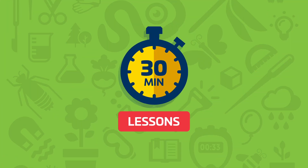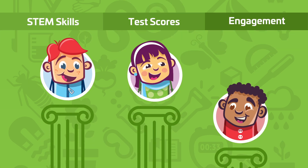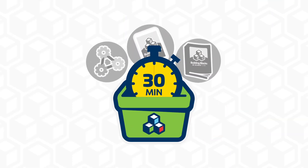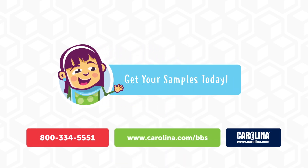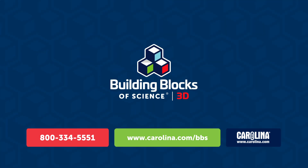Lessons and materials are designed to help all students succeed, increasing STEM skills, test scores, and engagement. Are you ready to discover how you can teach NGSS-aligned science in 30 minutes a day? Contact Carolina Biological to get your samples of the new Building Blocks of Science today.